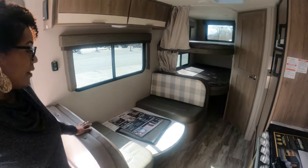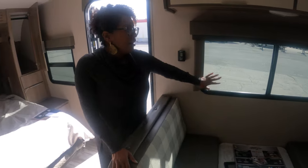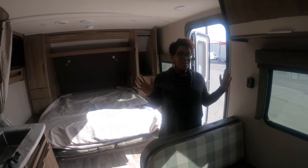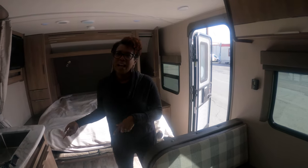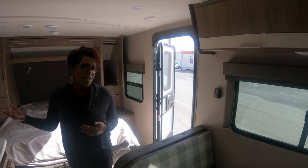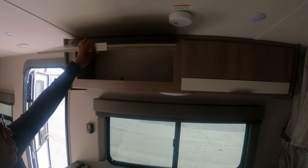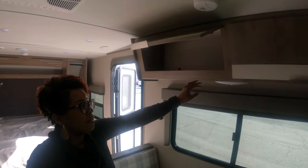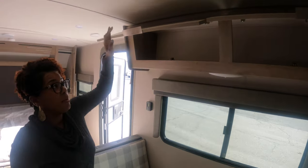One thing I love is that this has campsite seating — you can sit right here and look out the window toward your campsite. Hopefully if you're beside a lake you have a great view. A lot of RVs have seating on the other side, so you end up looking at somebody else's RV. They also have great storage above, a great place for dishes and other things you need — big enough for a duffel bag.